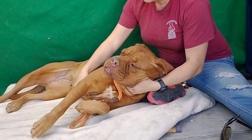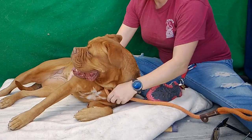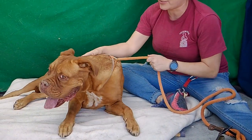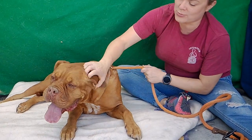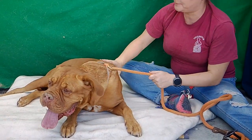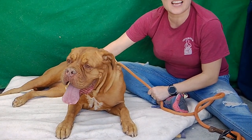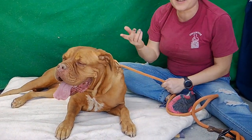Anything else you can tell us about her, Jana? I mean, she's stunning. She has this beautiful butterscotch caramel color, and her eyes are the same. She's just so squishy. I think maybe she's around four — it doesn't really say, but that would be our guess.